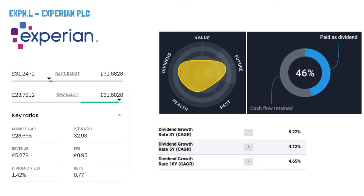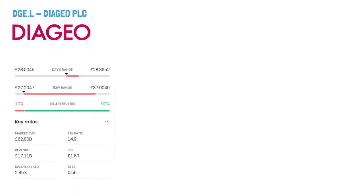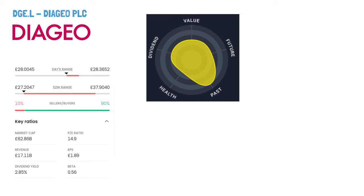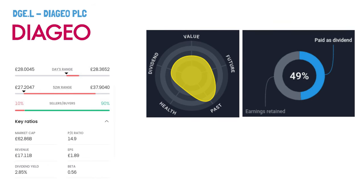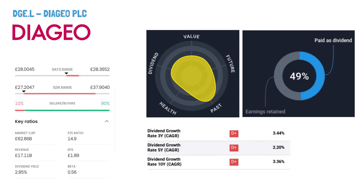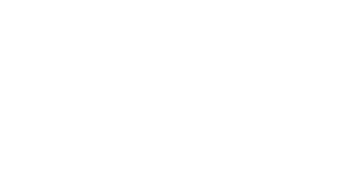They also provide consumer services like credit education and free credit reports. Diageo PLC, ticker symbol DGE. Diageo PLC is a global leader in alcoholic beverage production, marketing, and sales. They offer a variety of alcoholic drinks and non-alcoholic products, including well-known brands like Johnnie Walker, Guinness, and Smirnoff. Established in 1886, the company is headquartered in London, UK.